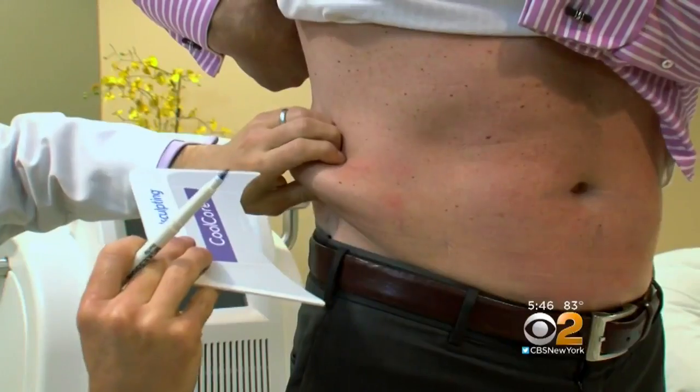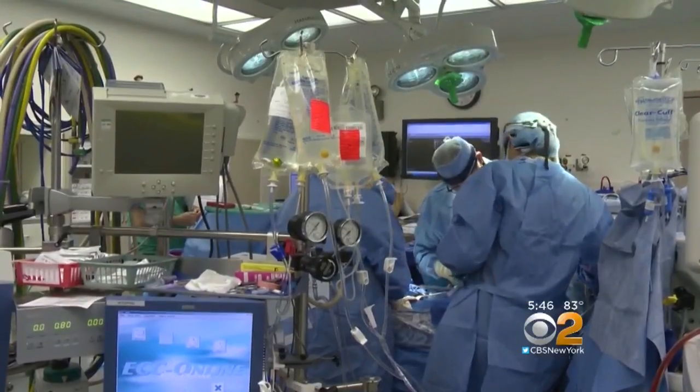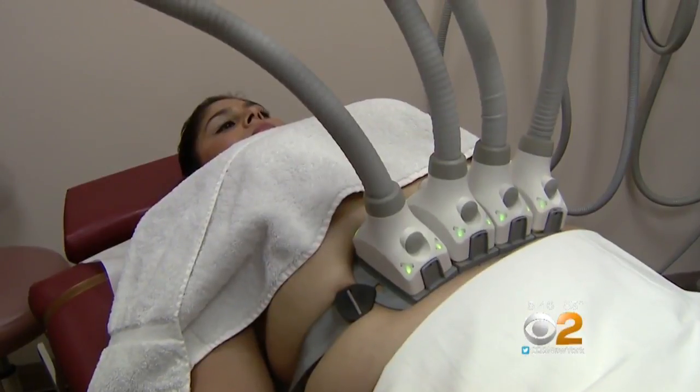Often, women and men with stubborn fat pockets resort to liposuction, tummy tucks, or some other fat-freezing and lasering techniques — but those options were too scary for Rita. She didn't want to do lipo or any invasive surgeries.